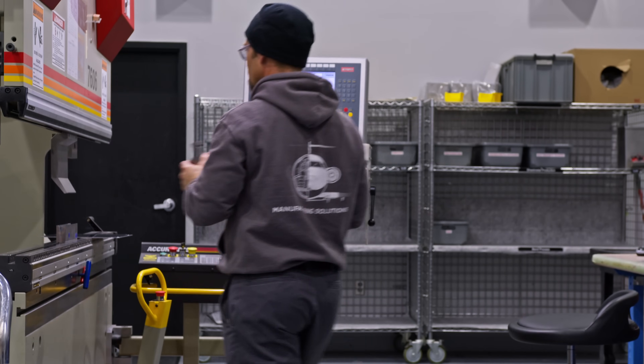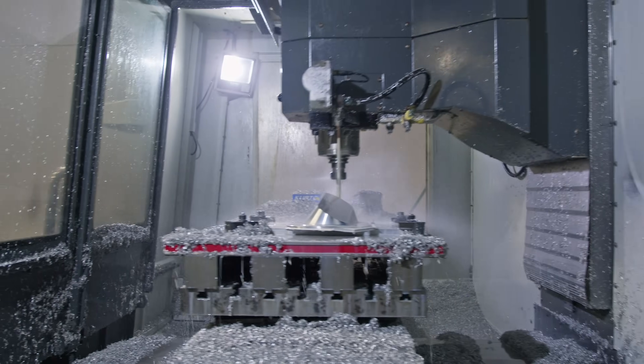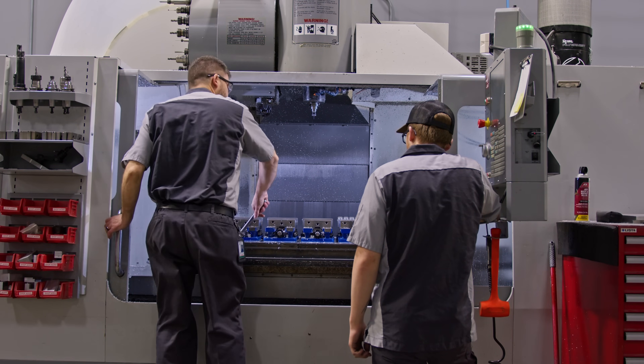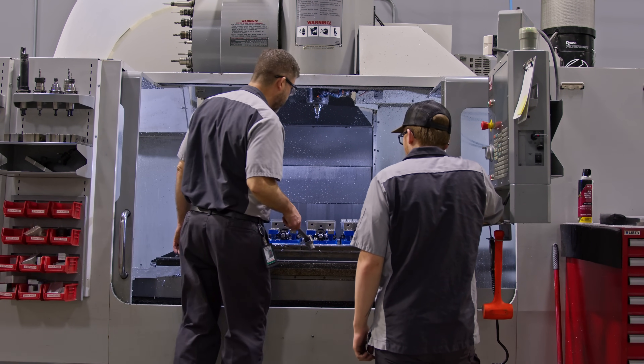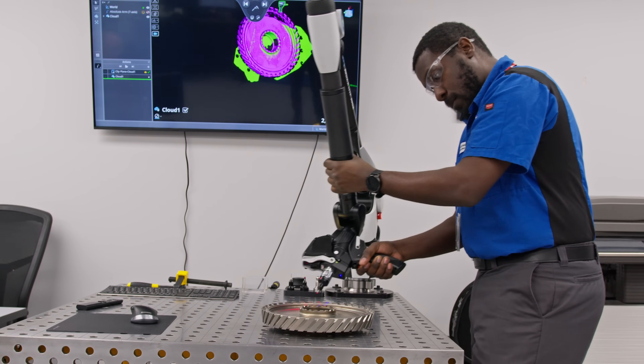Duncan Aviation rises above others in the aviation industry with a focus on innovation and creative problem-solving. Where others see obstacles, they see opportunities by leveraging a long list of in-house capabilities and a skilled workforce to create solutions.